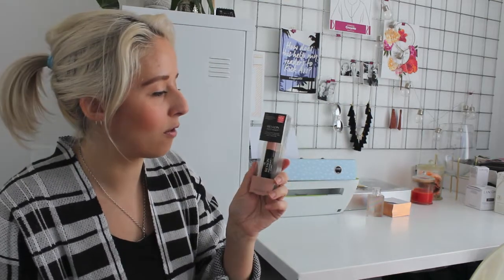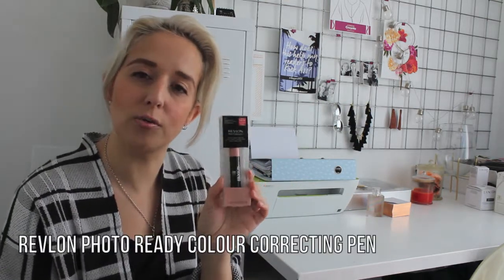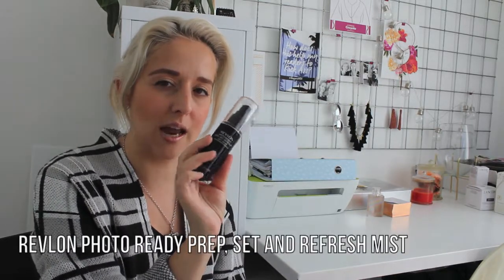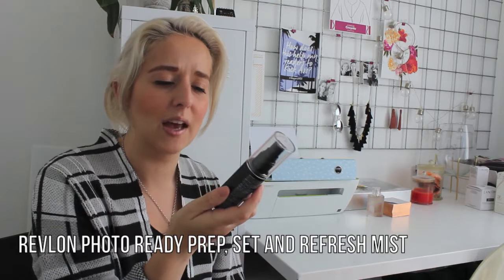But this will be a really good one to use once you get to the office and you do your makeup in the bathroom. They've also sent me their Revlon Photo Ready Color Correcting Pen, which is really good for dark under eyes. And then also their Photo Ready Prep Set and Refresh Mist. I think this is a good one to have in your handbag at all times. I love a good mist generally just to refresh, but the fact that it also helps to set your makeup as well makes it a really good two-in-one.